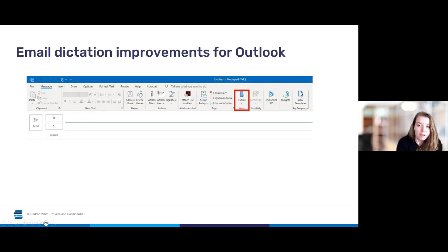Next up, just a very brief one: we have email dictation improvements for Outlook. There will be improvements rolling out for email dictation during November and December, and this will be available across both the Outlook app and Outlook for the web. Although this feature has been around for a while, improvements with AI listening technology mean that hopefully this tool will become much more accurate and reliable. It kind of makes sense that as Microsoft does so much with Co-Pilot and AI-focused tools, some of these other features will be improved as part of that process as well.